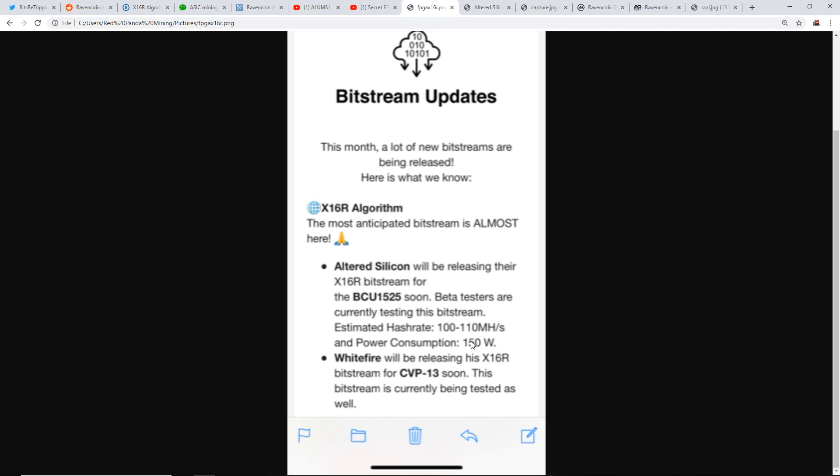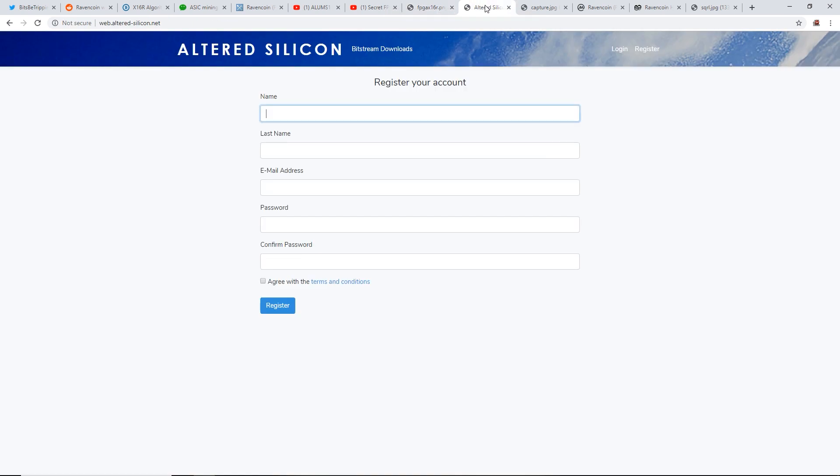I'd like to know how many people in the public had the x16r bitstream for their FPGAs already. I'd like to know if there are FPGA people watching who had the x16r bitstream since January or earlier, because it seems like x16r for FPGAs has been around for a long time. Altered Silicon had it for a while.